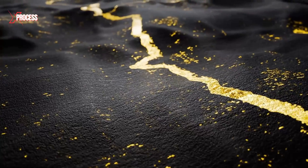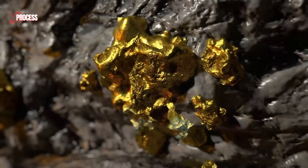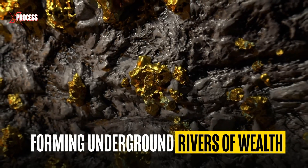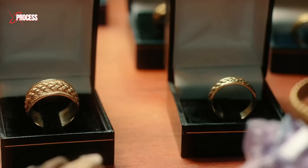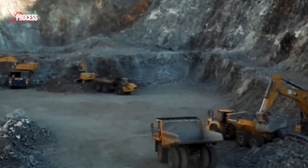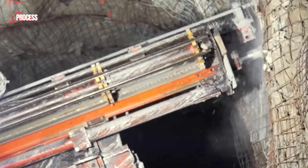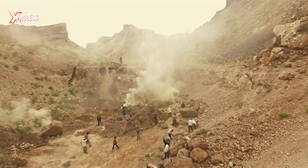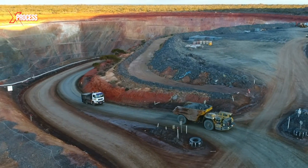Superheated gold, carried from deep within the Earth, crystallized inside quartz veins, forming underground rivers of wealth. To meet today's global demand, mining operations move mountains — literally. More gold is extracted than most people realize, but gold can't be mined until it's found. And that's the first major challenge.